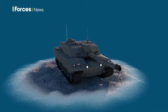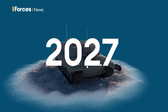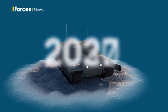Initial operating capability is expected by 2027, with full operating capability by 2030.